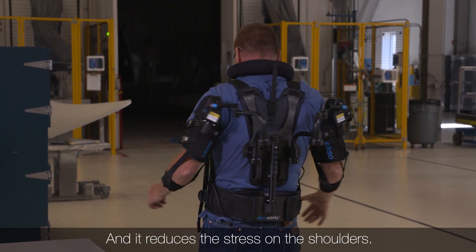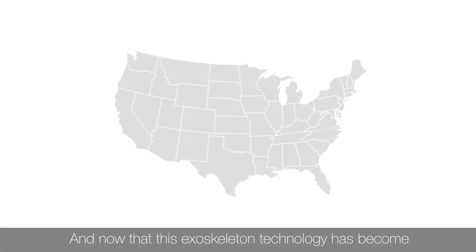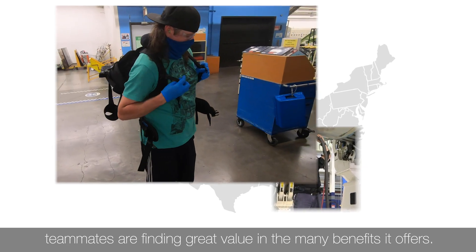It reduces the stress on the shoulders, which ultimately reduces shoulder injuries in general. Now that this exoskeleton technology has become standard across the business, teammates are finding great value in the many benefits it offers.